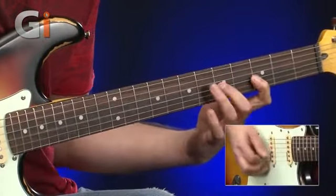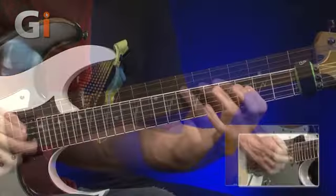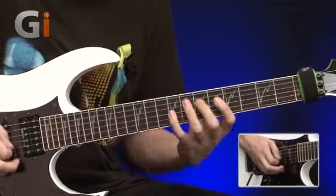We've got tech sessions too. Tom Quayle shows you how to wrap your fingers around the Zappa style, while GI's resident Shredmeister Sam Bell shows you some of the techniques that have made Steve Vai recognized as one of the greatest guitarists of all time.